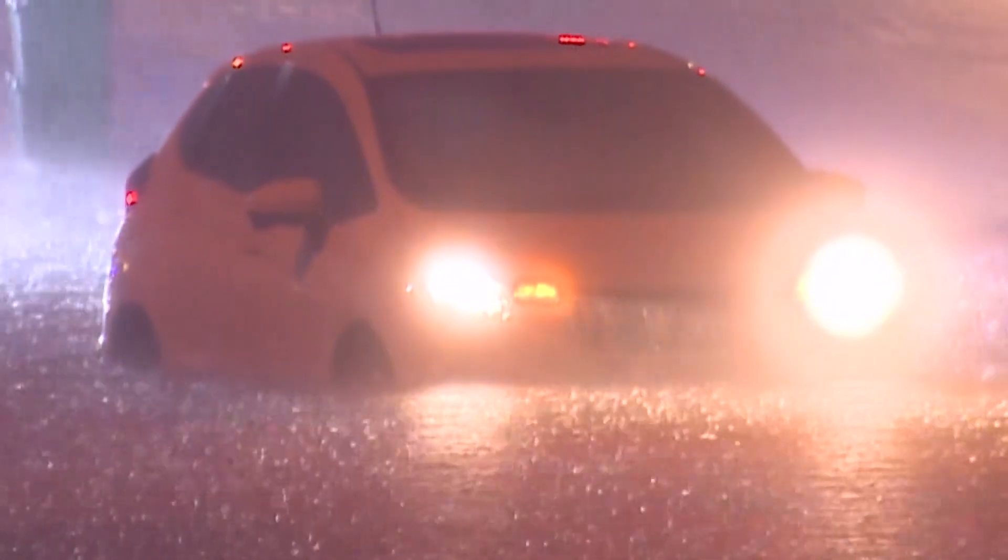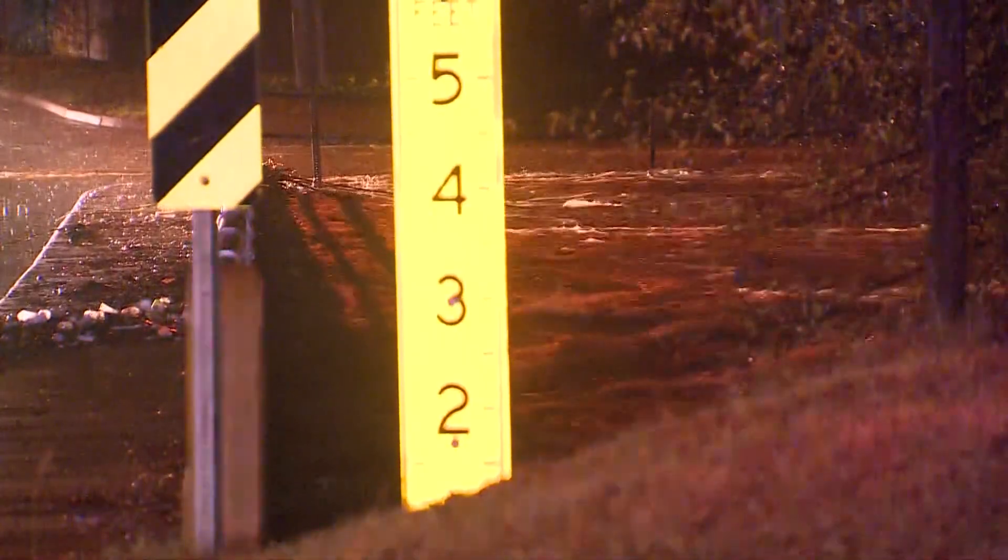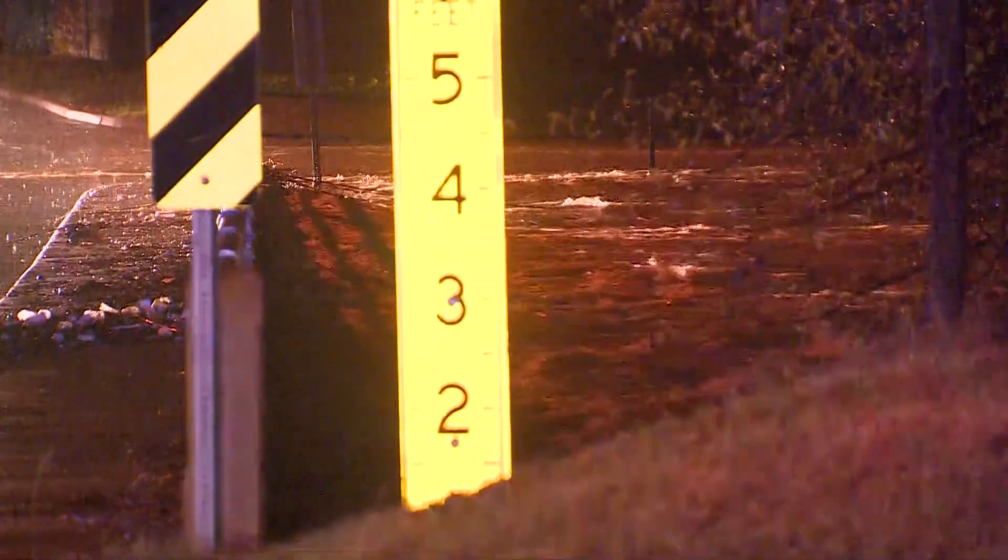After flooding forced Ronald to leave home for safety, he warns driving through high water can be just as dangerous. It's not something that you want to play around with because it can quickly take your vehicle and cost you your life. In Haltom City, I'm Scoop Jefferson.